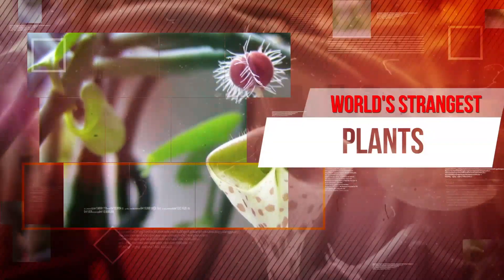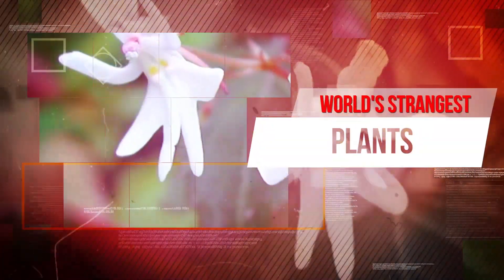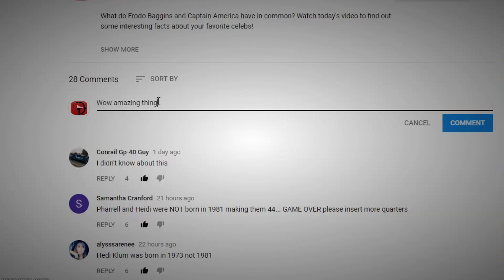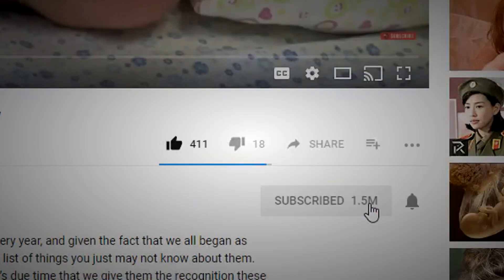All of the plants that we just saw are truly strange and some of them actually quite beautiful. Were any of these new to you? If this video kept you entertained, give it a like, comment, subscribe, share, and watch out for new videos coming your way every day.